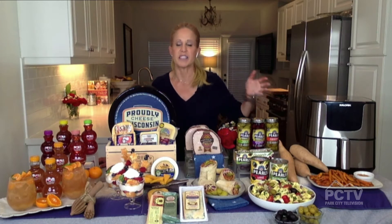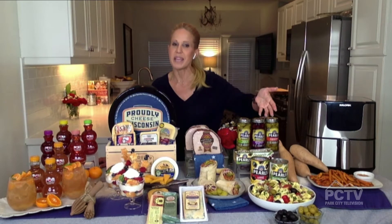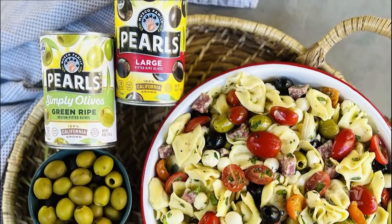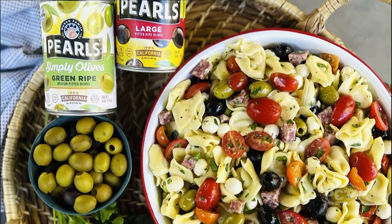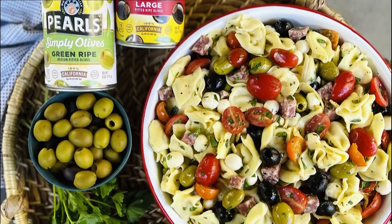To go along with it I love a summer pasta salad, especially when I'm grilling, because it's a make-ahead. Check out this Pearl's Olive Tortellini Salad — really easy to make for a grilling get-together.